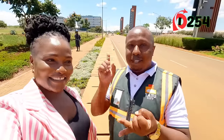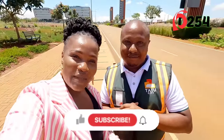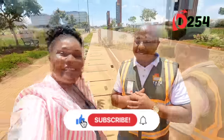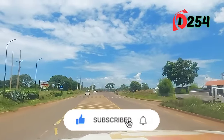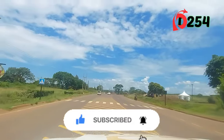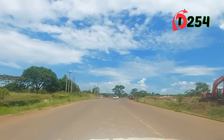We will see Tatu City's residential areas, which are zoned into three categories: high-density residential for apartments, medium-density residential zoned for single dwelling units, and extremely low-density residential — a very premium estate, one of a kind in Kenya. We'll be starting today's tour by visiting Kijani Ridge, which is part of Tatu City's master-planned community, a residential neighborhood within the larger Tatu City development.